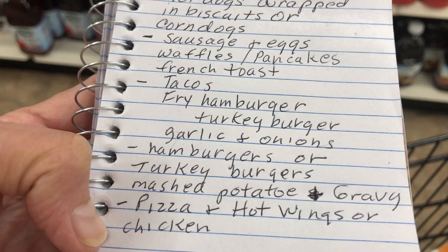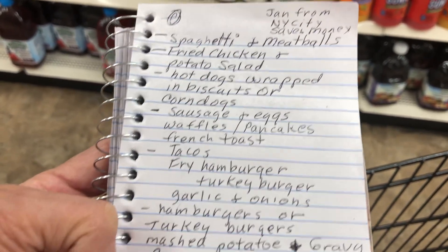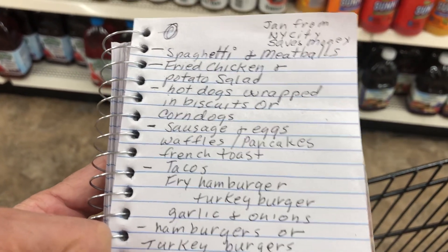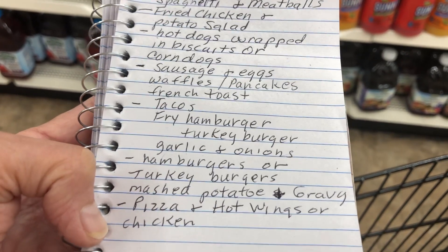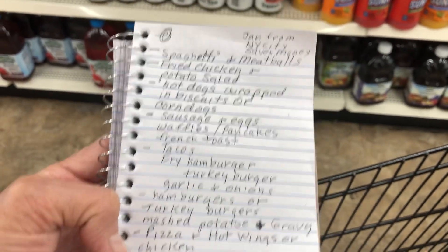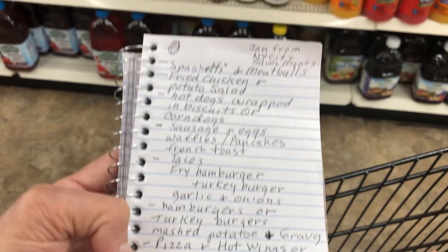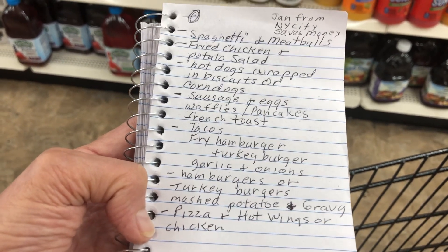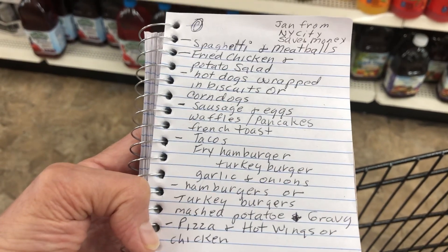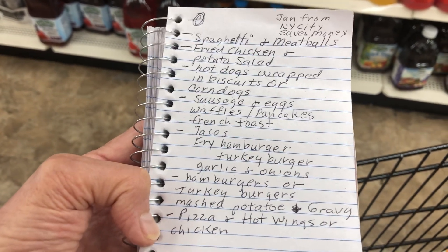Turkey burgers, mashed potatoes and gravy. On my meal plan I have one hot dog meal, one hamburger meal, one breakfast meal, one spaghetti Italian, one Mexican food — I want a varied diet but I want it cheap. Then I have pizza and hot wings or chicken. I've given you guys my hot wing sauce recipe a zillion times. This is a very cost-effective meal plan for seven days, and tonight I will be making one of these meals.